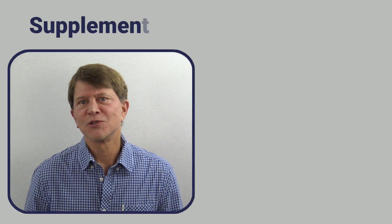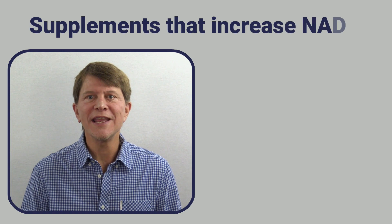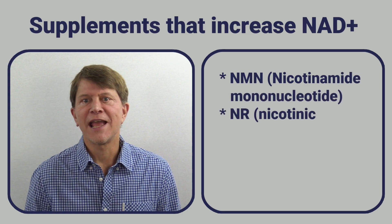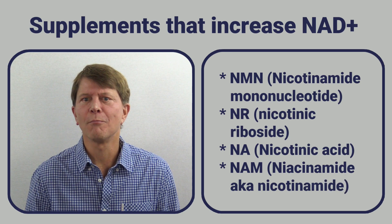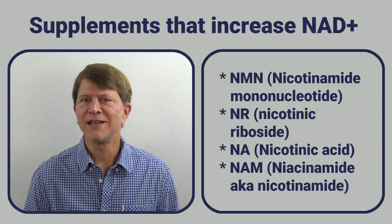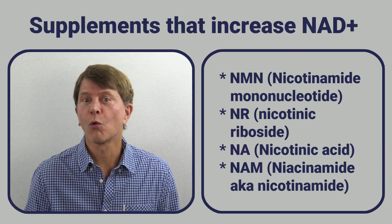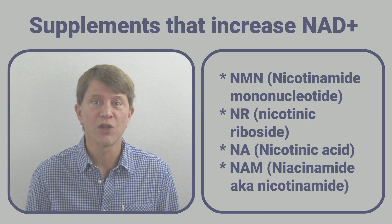Hi there, and thanks for joining in as we get a good clear picture of the supplements that are taken to increase levels of NAD. NMN, NR, nicotinic acid, and nicotinamide are all precursors of one of the most important molecules in the body called NAD, and today we're going to give you a really good clear picture of how each of those molecules is related to each other, which one or ones have the best evidence for health benefits, and at what dose.